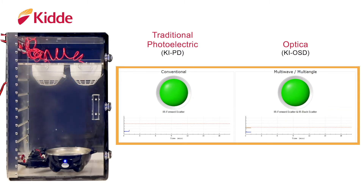As the steam begins to rise, the graphs indicate both detectors' optical sensors see the steam particles and begin to react.